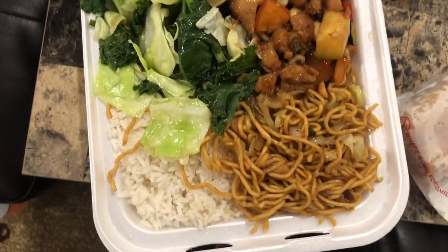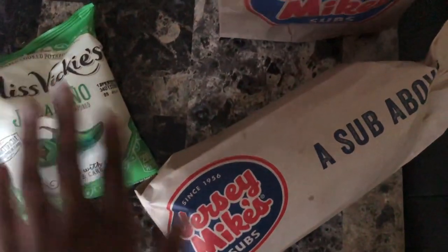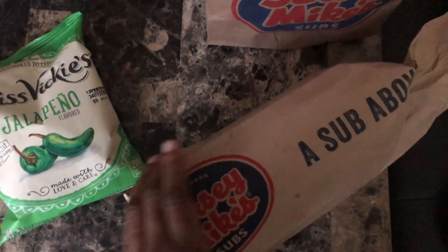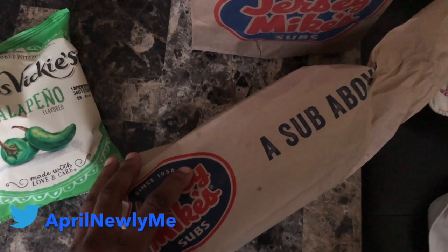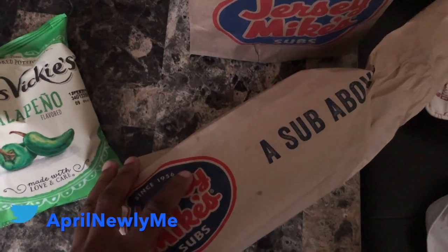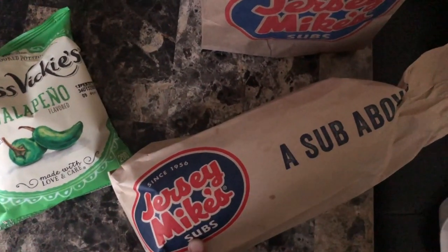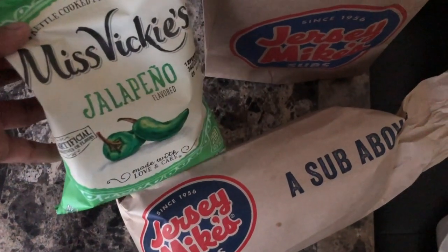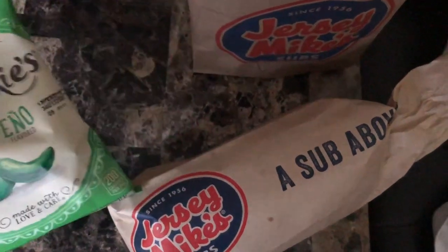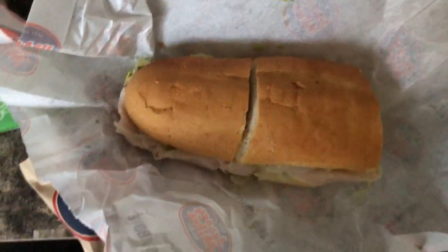Hey guys, I am back home breaking for lunch and I got some Jersey Mike's today. I was just craving it — haven't had this in a while. I also got one of the Vicky jalapeño chips to go with my sandwich.